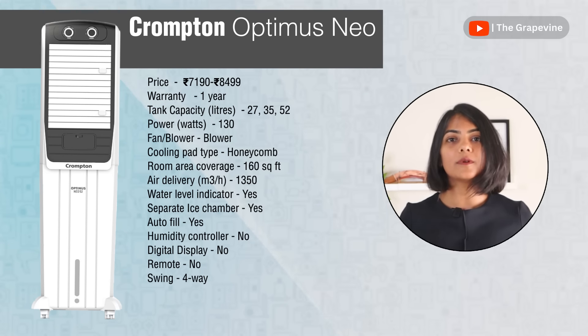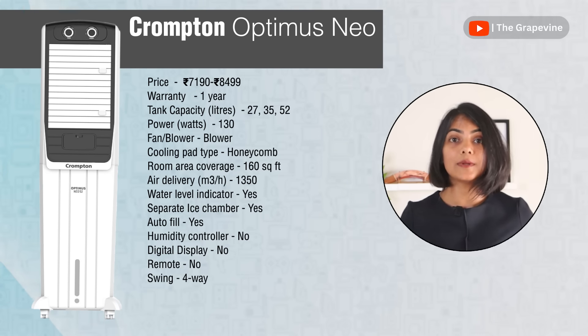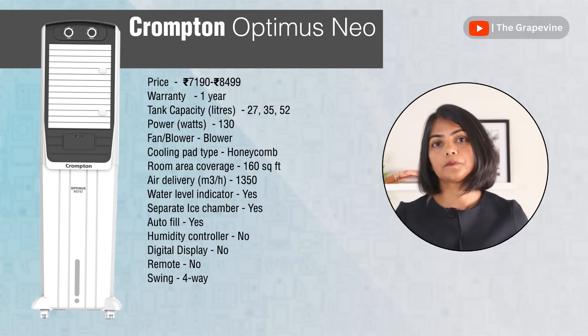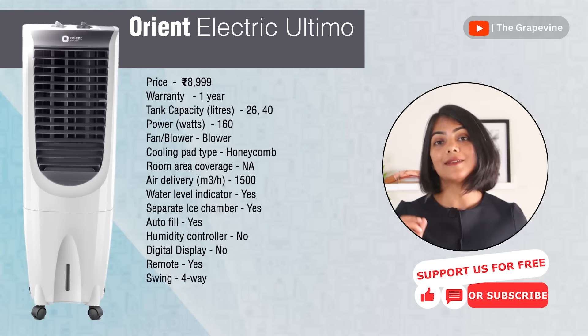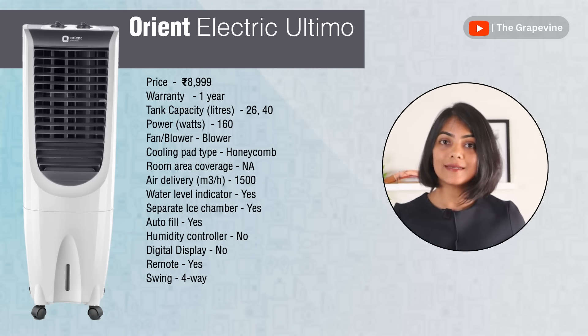The second tower air cooler recommendation is the Crompton Optimus Neo, available in a wide range of sizes from 20 litres to 145 litres. Its biggest plus is the autofill ability, very useful if you have a water inlet nearby. It also has a separate ice chamber for more efficient cooling. The third tower air cooler recommendation is the Orient Electric Ultimo, which has one of the best clean air delivery rates among tower air coolers, comes with a remote, and has autofill capabilities as well.